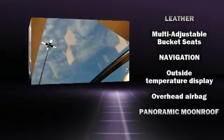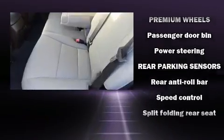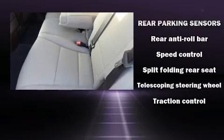This vehicle has achieved certified pre-owned status by passing Hyundai's comprehensive certification process, including a rigorous 150-point inspection.